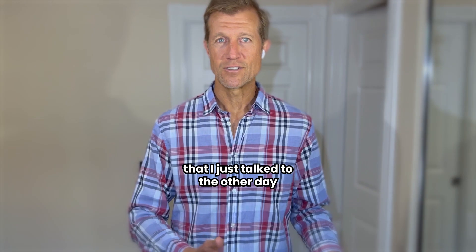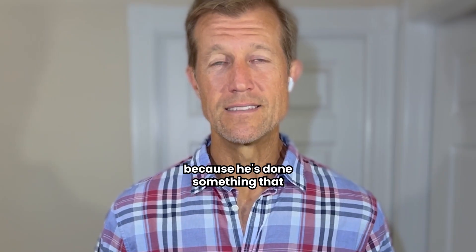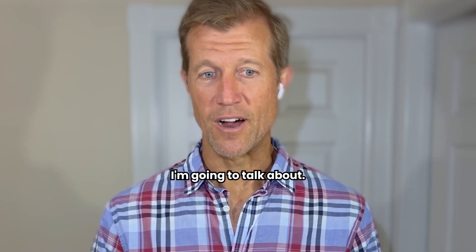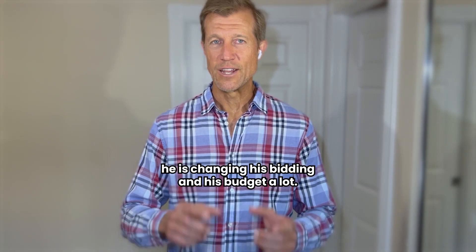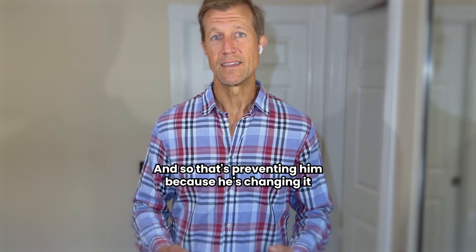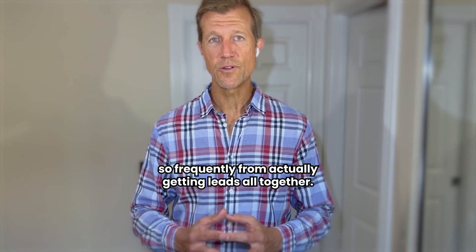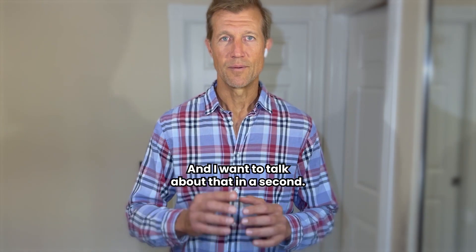I just talked to a guy who is getting no leads right now because he's been changing his bidding and budget very frequently, and that's preventing him from getting leads altogether. I'll talk about that in a second as the bonus strategy.